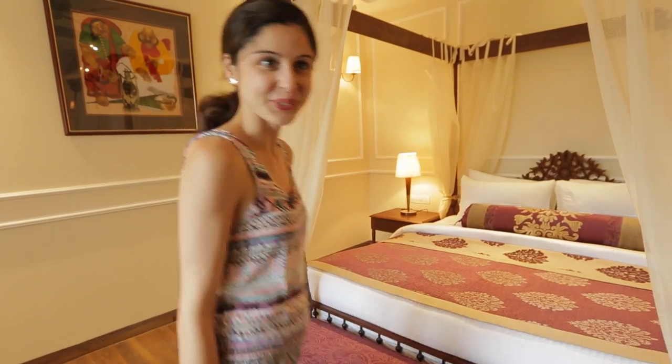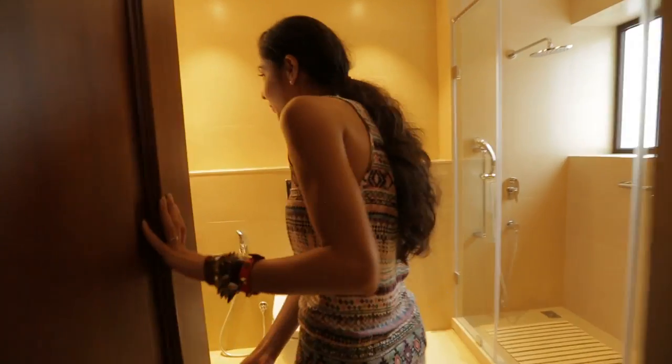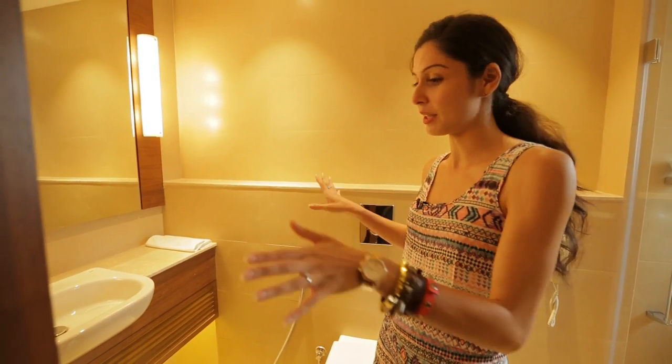Let's check out the bathroom — wow, it's a nice big bathroom! You've got a shower, the toilet is here, a mirror with all the amenities you need, a hairdryer, and lots of toiletries.